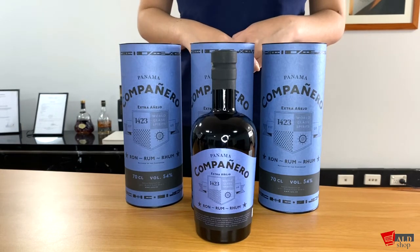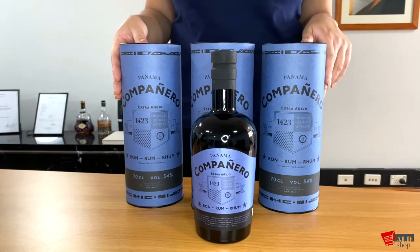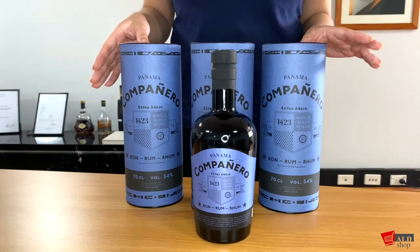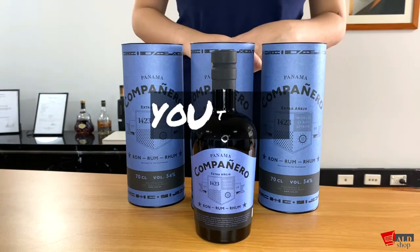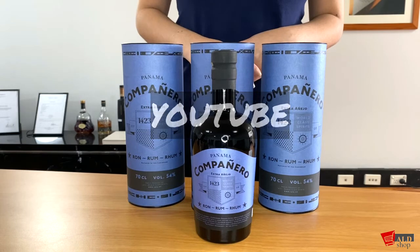Of course, the series would not be complete without its sturdy perfect gift box, which this time comes in blue. So grab yours now and get 10% off this bottle when you use the discount code YouTube at our eShop.